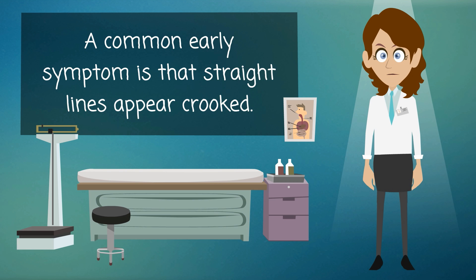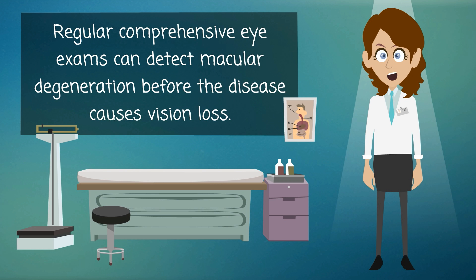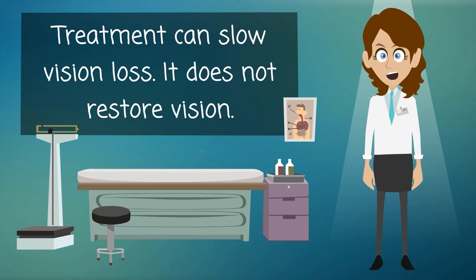A common early symptom of dry AMD is that straight lines appear crooked. Regular comprehensive eye exams can detect macular degeneration before the disease causes vision loss. Treatment can slow vision loss, but it does not restore vision.